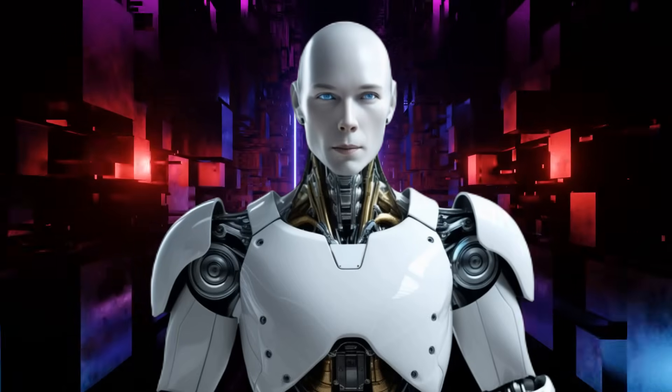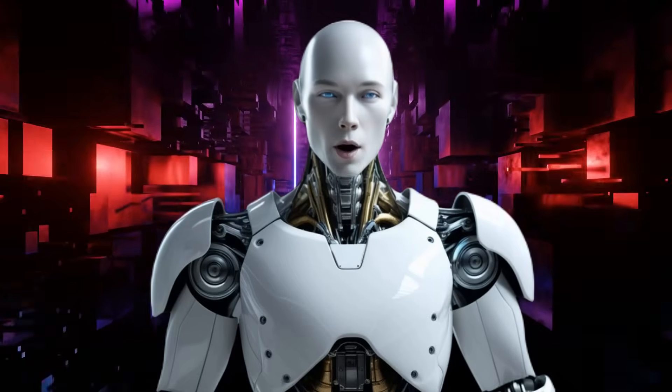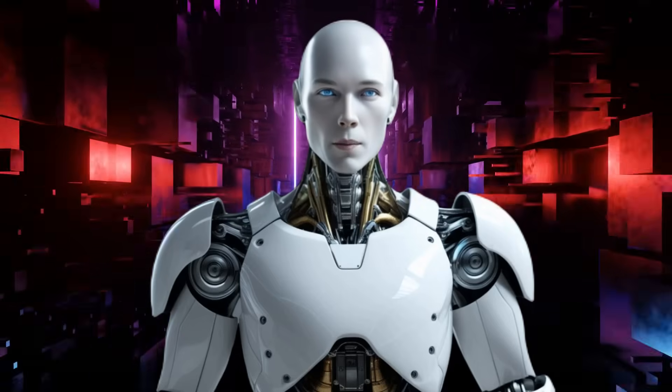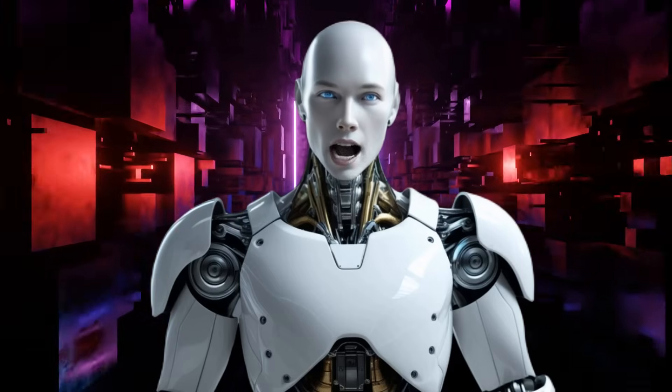Welcome back, guys. Alfie here, bringing you another latest AI and robotics update. Fourier Intelligence just unveiled their first open-sourced humanoid robot, the N1, and it's beyond shocking.